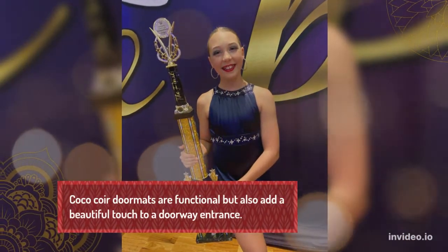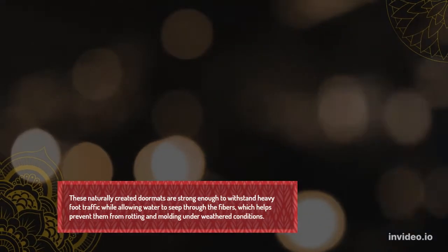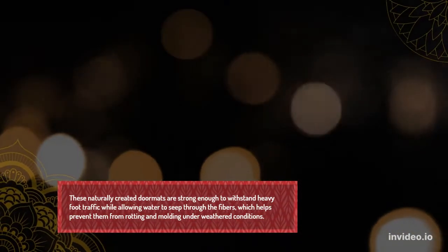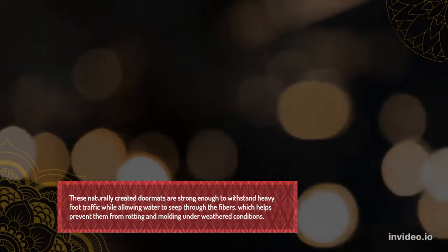Coir doormats are functional but also add a beautiful touch to a doorway entrance. These naturally created doormats are strong enough to withstand heavy foot traffic while allowing water to seep through the fibers, which helps prevent them from rotting and molding under weathered conditions.